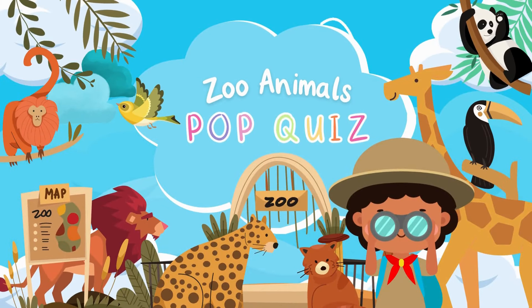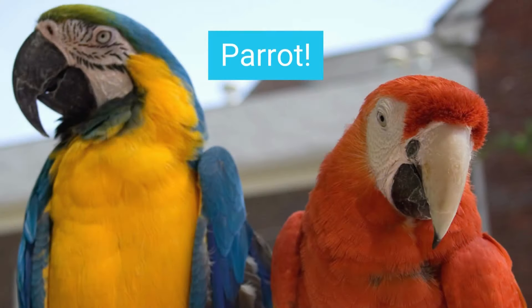Zoo animals pop quiz — what animal do you see? Parrot!